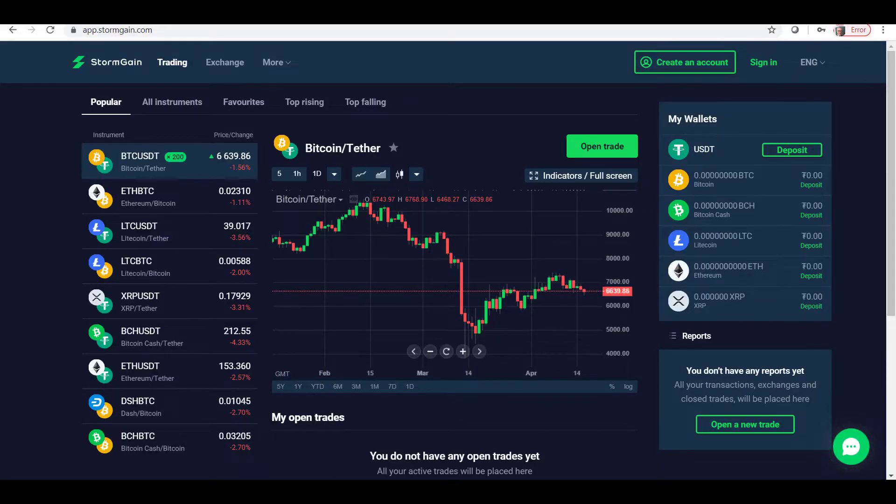Good morning StormGainers, this is StormGain news analysis and welcome to the trade of the day for the 16th of April 2020. Today, just going to be with you for a few minutes to give you the trade of the day.